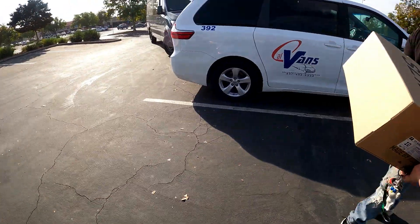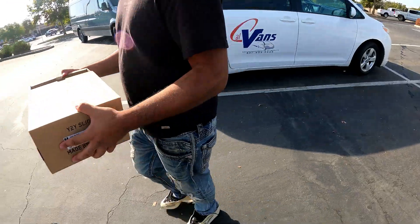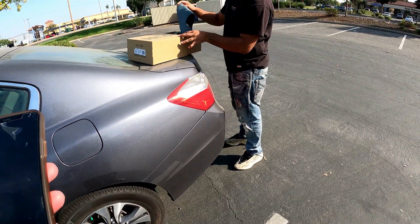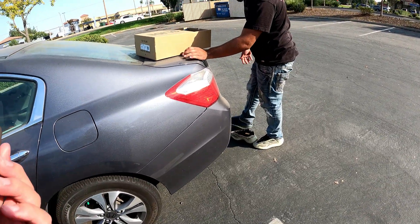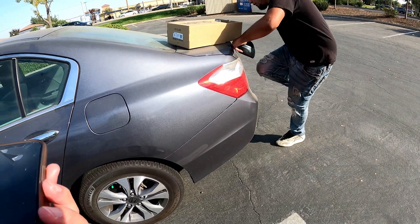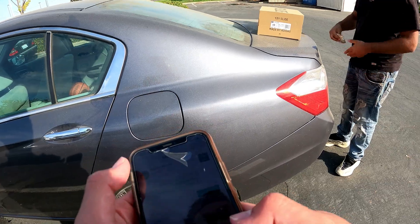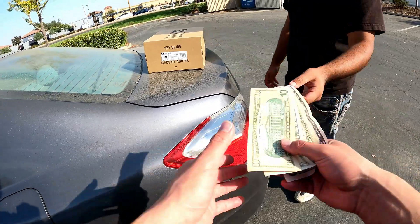Size 10, right? Yeah, check it out. Do you buy shoes often? Not really, just once in a while. Try it on — you're good. Is this your first pair of slides? No, I've had the earth brown ones, but I messed those up. All good, thank you, appreciate it.